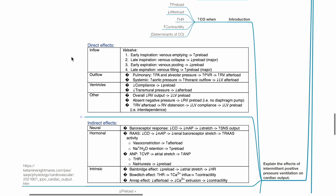The indirect effects of IPPV may be divided into neural, hormonal, and intrinsic. Neural effects — baroreceptor response: reduced cardiac output due to IPPV leads to reduced MAP, reduced stretch of baroreceptors, activation of the baroreceptor reflex, and increased sympathetic output. Hormonal effects: reduced cardiac output leads to hypotension, reduced renal baroreceptor stretch, and increased renin-angiotensin-aldosterone system activity. This leads to vessel constriction, which increases afterload.